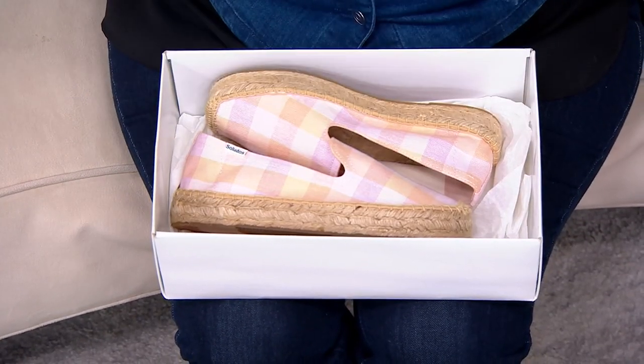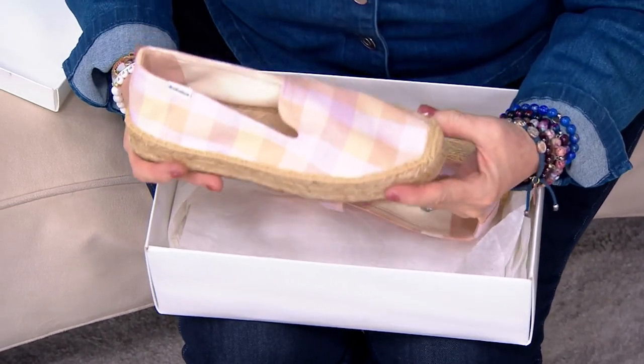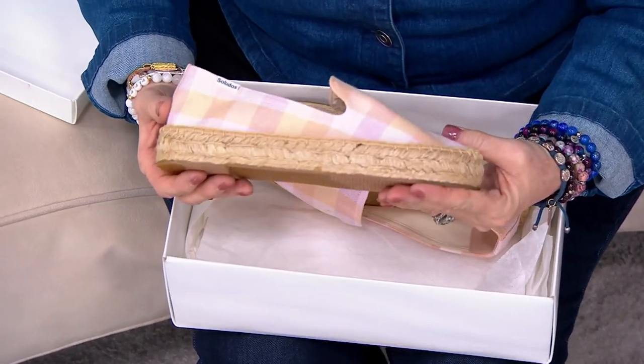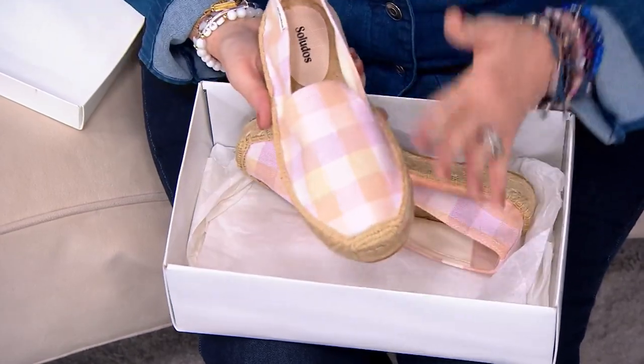Spring is on fire — take a look at Saludos. We had a Saludos espadrille in shoe shopping with Courtney and Jane that was super popular on Tuesday night. It was a little more kitschy, a little bit more fun.